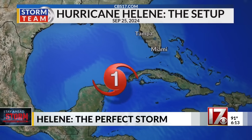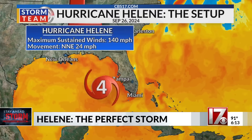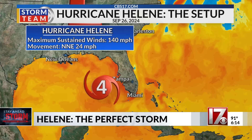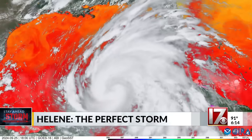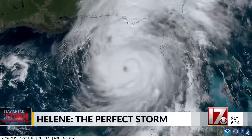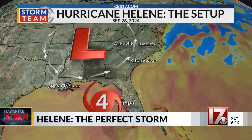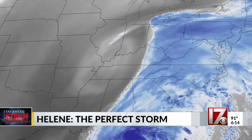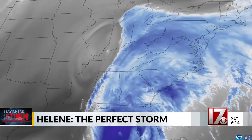By Friday, Helene strengthened into a Category 1 hurricane. Then over the next 24 hours, Helene rapidly intensified into a powerful Category 4 storm, reaching maximum sustained winds of over 140 miles per hour, fueled by extremely warm waters off the eastern Gulf. Helene then raced northward at over 20 miles per hour, steaming toward the Gulf Coast. At the same time, a stubborn upper-level low was drifting east across the southern U.S. The imperfect timing of both systems led to what many have called North Carolina's perfect storm.